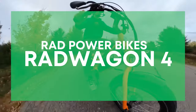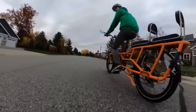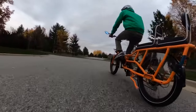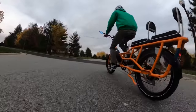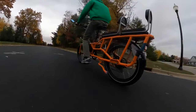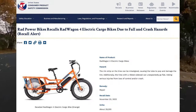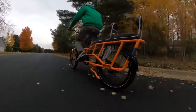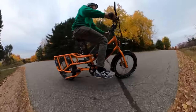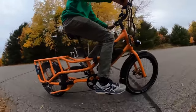Next up is the Rad Power Bikes Rad Wagon 4 at $1,999, which at the time of its original release was in my opinion the best affordable cargo e-bike on the market. Now with increased competition, it's not as obvious a choice, but there are still some niceties. Note that a recent recall on this e-bike put a damper on sales and impacted nearly 30,000 Rad Wagon owners — which goes to show how popular this bike was.